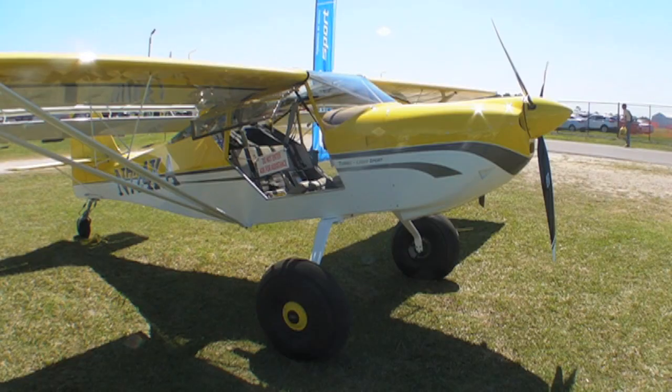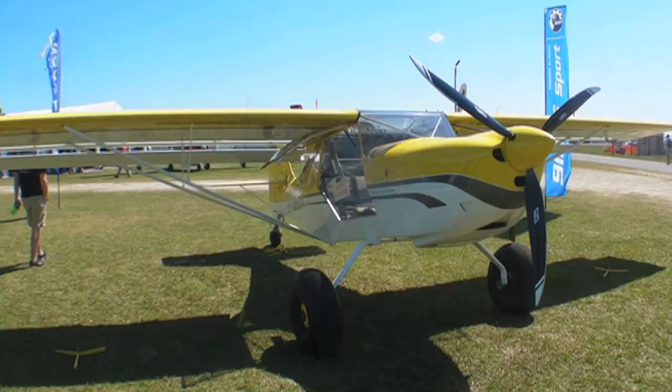Welcome to Sun-n-Fun. We're in front of the Rotax booth here on a nice sunny day, showing our 914-powered SLSA that's operating in a flight school in Boise, Idaho. He's actually got two of them operating there doing backcountry mountain flying and all that.